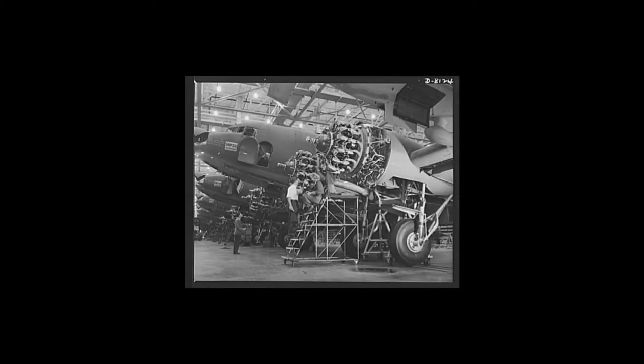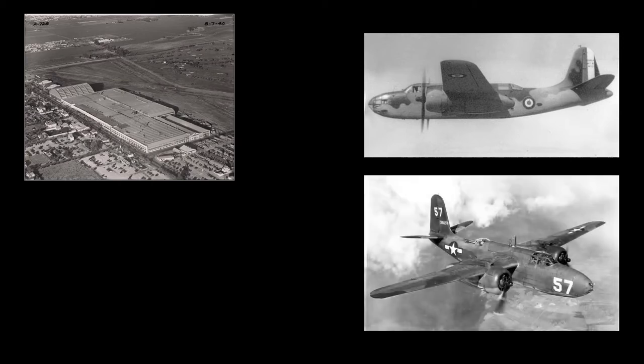The first C-47 entered service on December 23, 1941, just two weeks after the Japanese attack on Pearl Harbor. Production initially was centered in Santa Monica, California. The limited production capacity at Douglas' Santa Monica plant caused an initial scheduling problem, as European war demands for the DB-7 light bomber — forerunner of the A-20 Havoc — had filled the factory floor. To solve this issue, C-47s were built in a new plant erected in Long Beach, California.